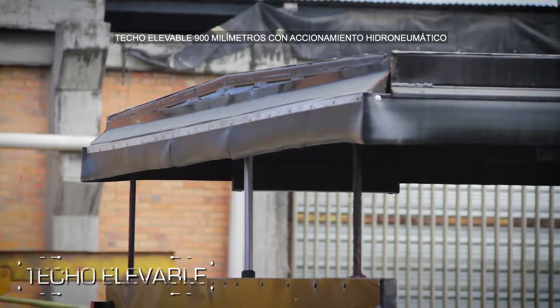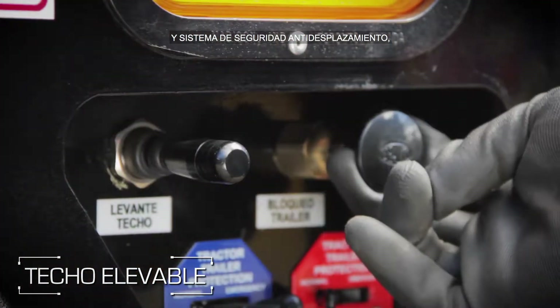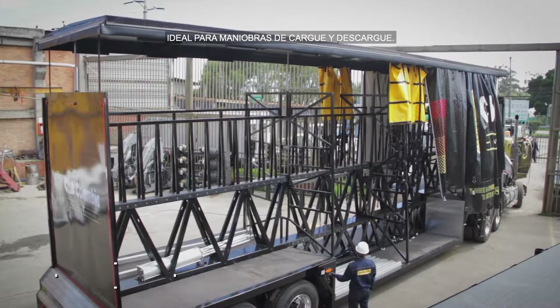Techo elevable a 900 milímetros con accionamiento hidroneumático y sistema de seguridad antidesplazamiento. Ideal para maniobras de carga y descarga.